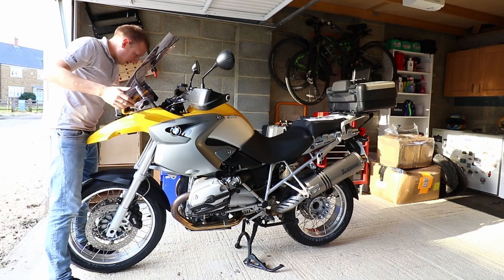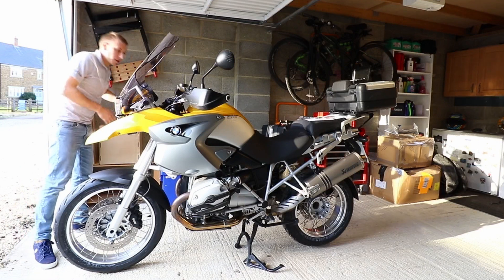Oh, doesn't that look so tight! I can't now adjust it.